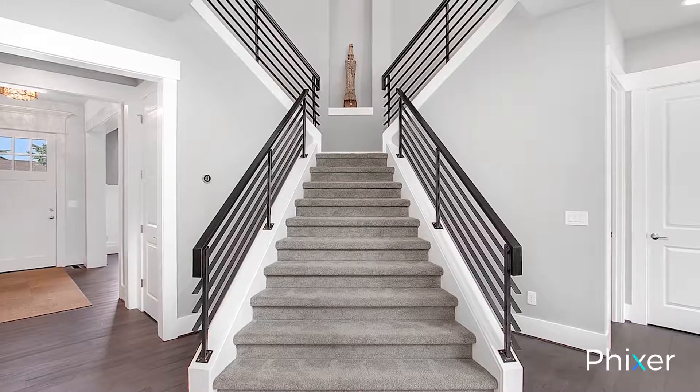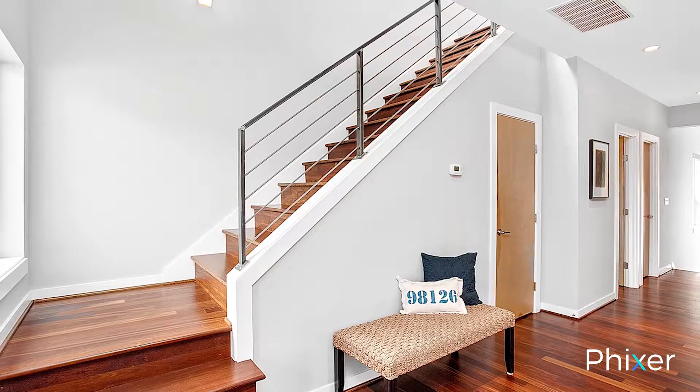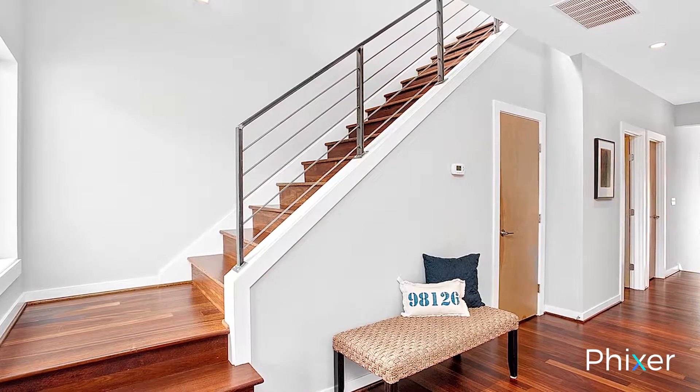Another consideration: because staircases usually reside in the tallest open spaces in the house, you will have to turn up your flash to a more powerful setting than in typical interior shots.